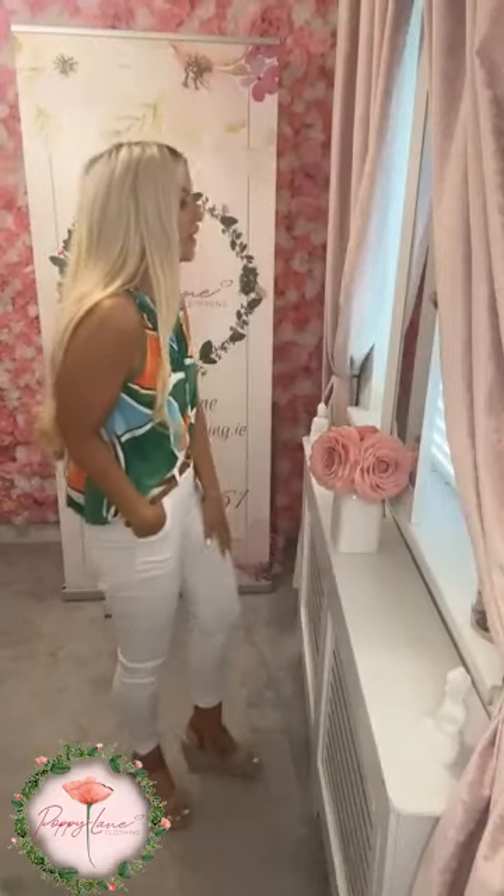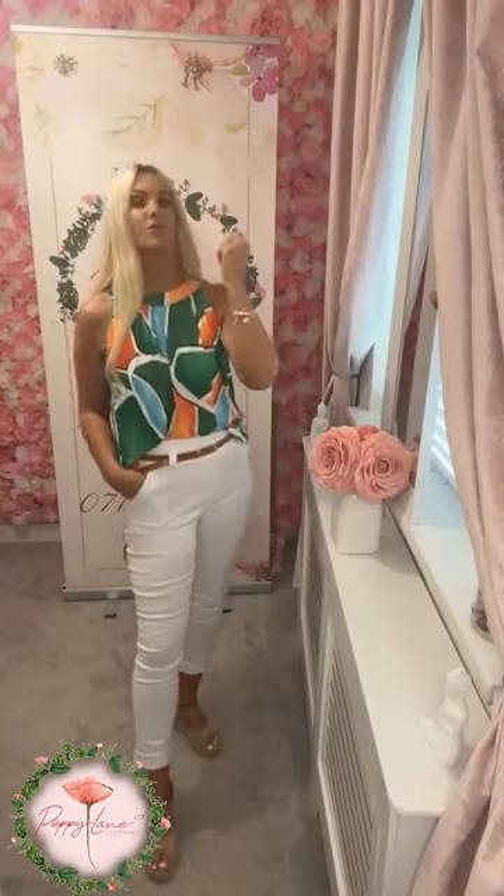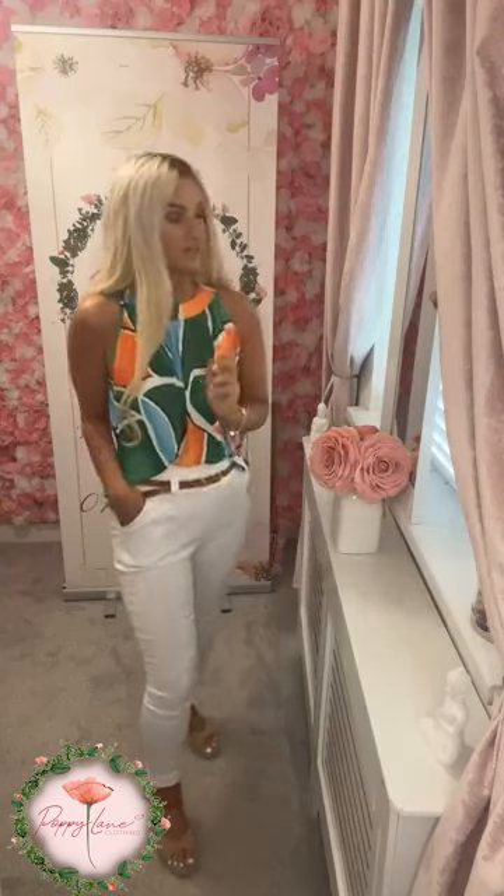Same top, different color blocks — we have the gorgeous green, always such a popular color for us, that fabulous burst of orange, the whites, and that gorgeous aqua going through it as well. If you do have that orange blazer in your wardrobe — the rust sleeve orange blazer we've done previously — it will be absolutely gorgeous over this. That's perhaps a color we'll bring back in our blazers again.